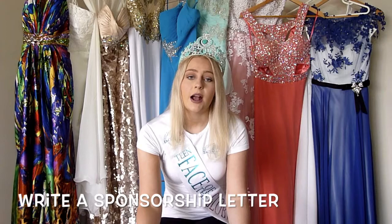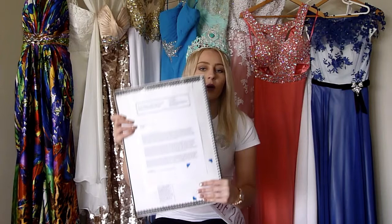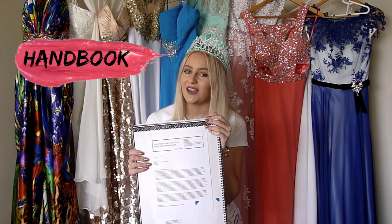When you're on the hunt for sponsorship it might seem tricky figuring out where to start. The easiest thing you can do is begin by writing up a sponsorship letter. This is a copy of my sponsorship letter just here, and I also included a page with my details and photos of myself. What you need to include in your sponsorship letter is your pageant, why you need sponsorship, what they will get in return, and more. You can find great details on writing a sponsorship letter in the Face of the Globe handbooks and on the Face of the Globe website.